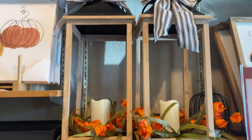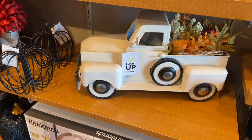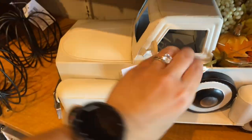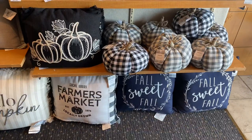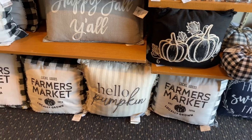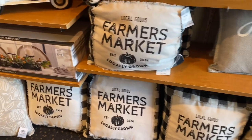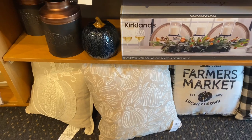These lanterns are gorgeous but I wasn't able to find a price for them — sorry about that. Then I found this beautiful truck — I love all the color combinations and how all those elements are placed on top. It's $55, which is pricey, but I wouldn't buy anything without using the discount. In here we have more throw pillows — these are on the larger side and are $29.99 each.